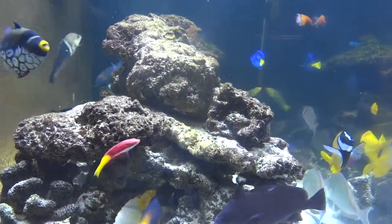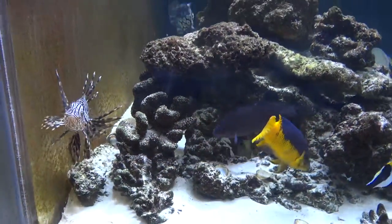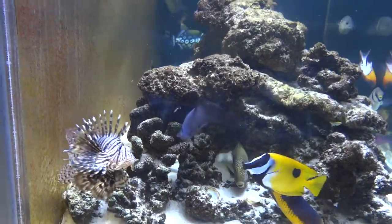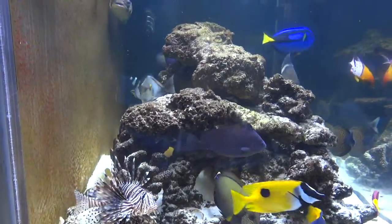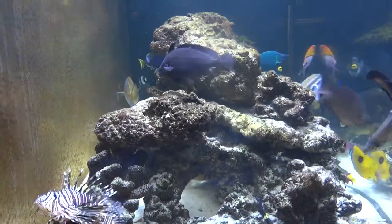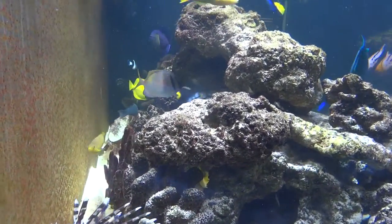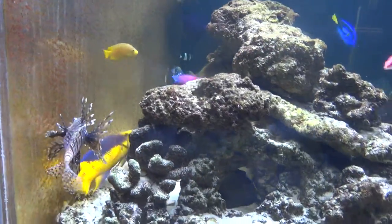This is our 300-gallon FOWLR tank. Some of our fish you'll see. FOWLR is fish only with live rock. There's no coral in here. There's only one invertebrate that lives in here right now — that's our green brittle star. He's mean enough to tell all these fish to take a hike.